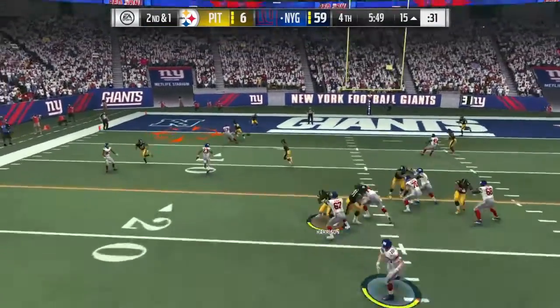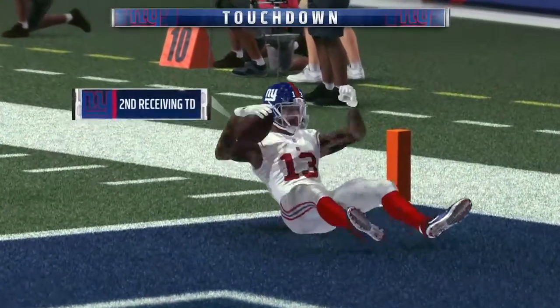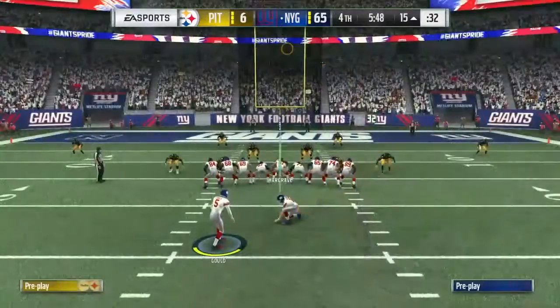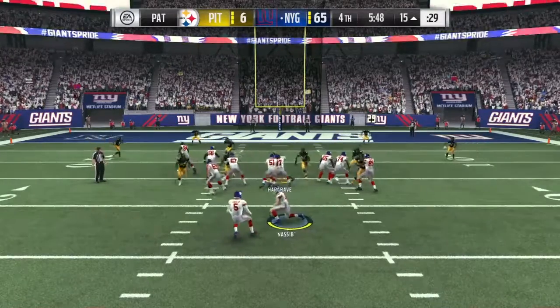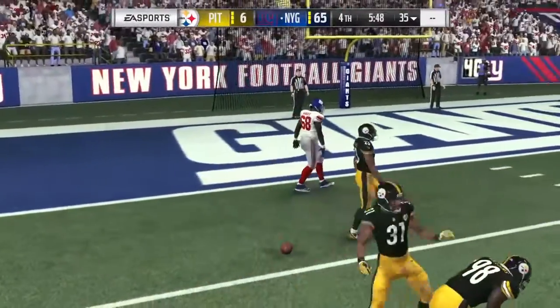Again they'll throw with Manning. This will be caught at the two, and he will take it all in for a Giants touchdown. Oh, now Beckham — his second touchdown of the night. And the Giants just continue to pour it on. Oh, they flip it to the kicker. He looks like he's going to throw it, and unable to connect. They don't get the two-point conversion here.